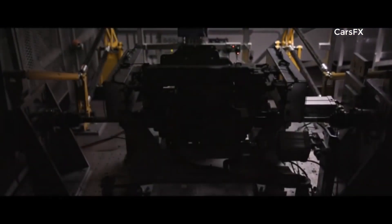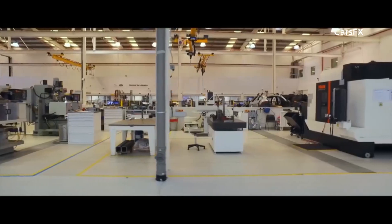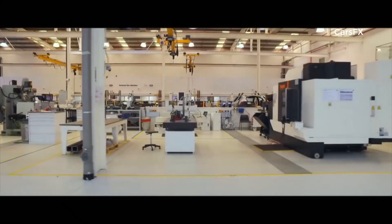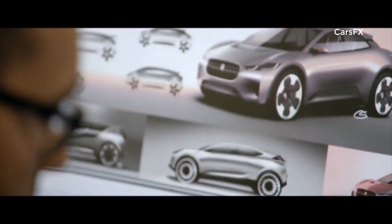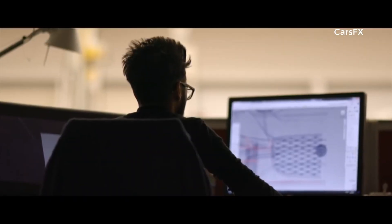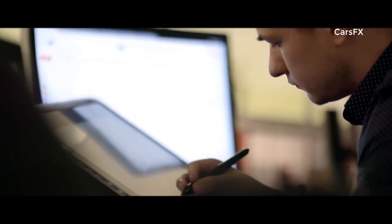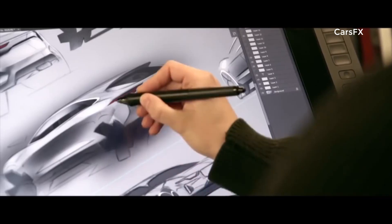The I-PACE project began with the highest ambition: to make the world's finest electric car. But achieving this would push Jaguar's designers and engineers to the limit. It's the first big change in a hundred years in the motor industry, and that's a real challenge for us. Designing a brand new car is no easy task — it would take nearly four years from first sketch to finished vehicle.